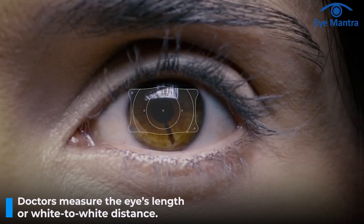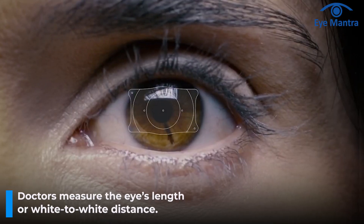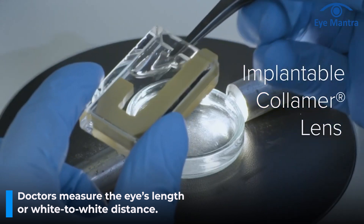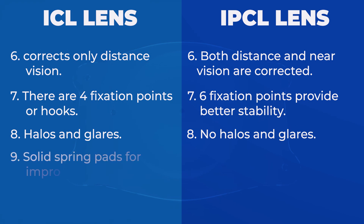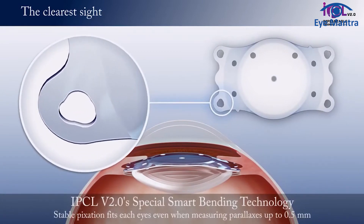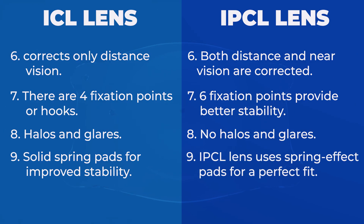The ninth point is the haptic design, which also affects stability. The doctor provides the lens company with measurements of the eye's length, width, white-to-white distance, etc. But sometimes the eye is relatively deep from inside, leading to a slight sizing error. STAAR lenses have solid haptic pads, so if there is a slight sizing issue, lens stability may be compromised. However, IPCL premium lenses come with haptic pads with a spring effect, allowing the lens to fit well in the anterior chamber according to the eye's depth.